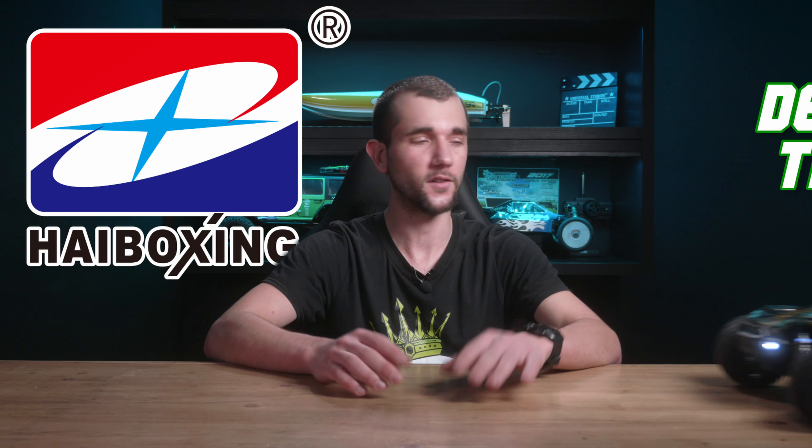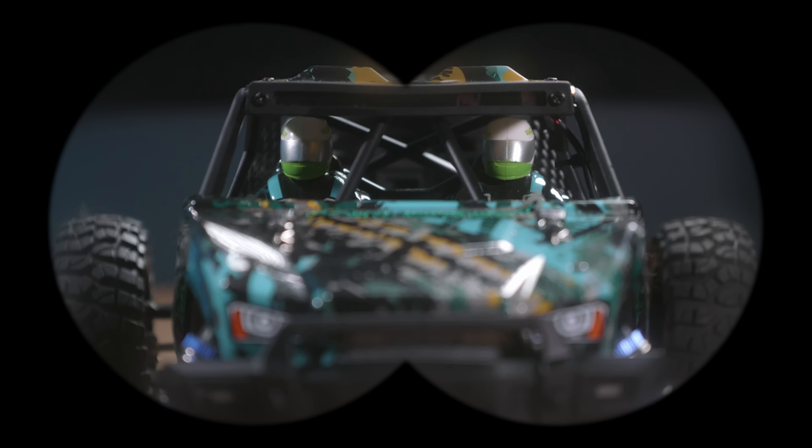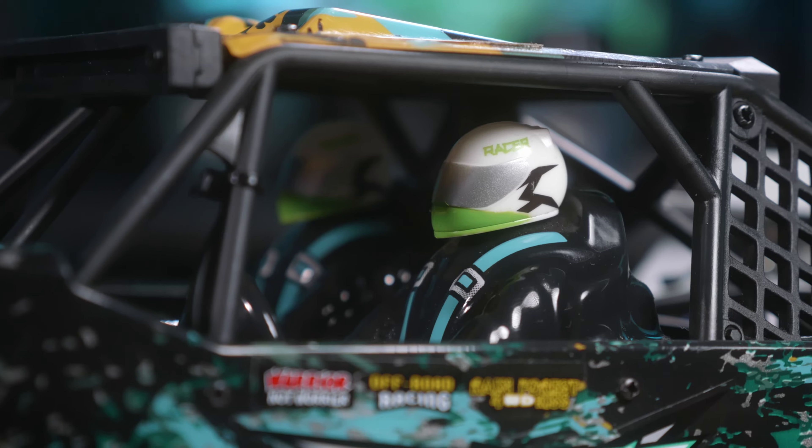What's up guys, the RC Crawler King here, but today I'm not the star of the show. That honor goes to this RC Desert Truck from Hay Boxing. As you can see, we've got a driver and navigator joining us too, but they're not much for talking, so I'll be telling you all the magnificent things about this machine. They'll be sitting there waiting to find out whose home they'll be going to at the end of the video — there's a giveaway at the end, and they go wherever the truck goes. They're kind of a package deal.